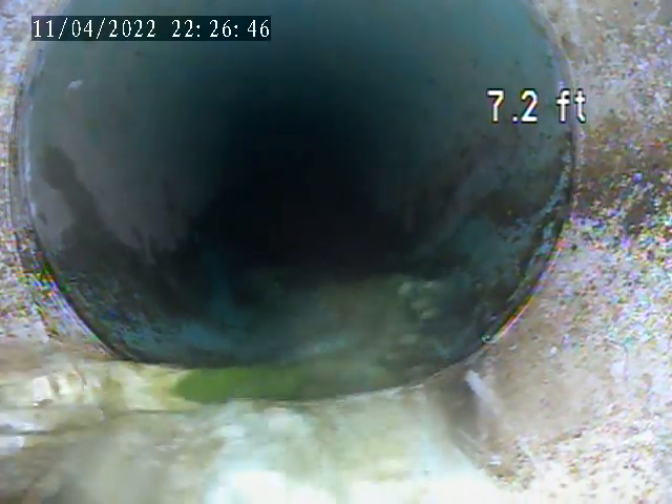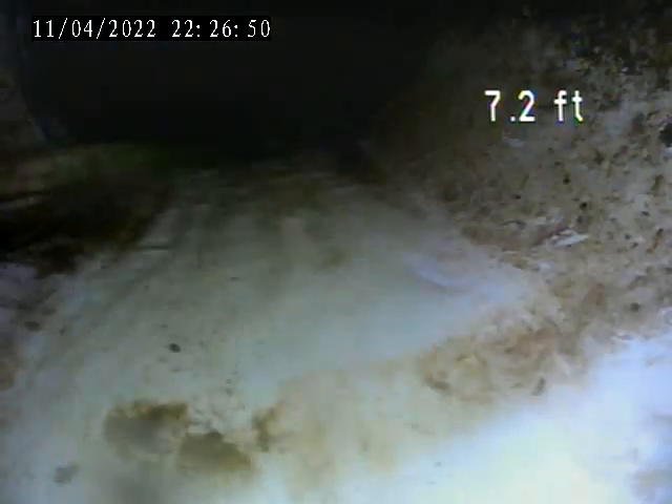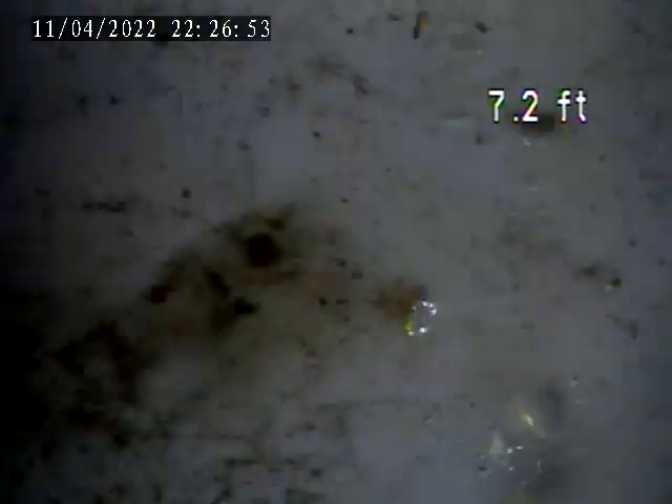This is where it comes out of the house — this is the tap coming out of the house. Right after this tee here, we're going to try to get from the house to that tap.